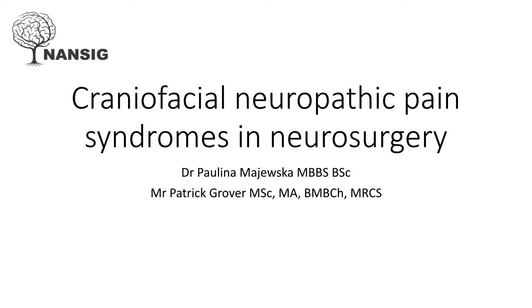Hello, my name is Paulina Majewska and I'm a Foundation Year One doctor in North East Thames. Mr. Patrick Grover, who co-authored this presentation, is a neurosurgical registrar in North Thames. In this presentation we will talk about craniofacial neuropathic pain syndromes in neurosurgery.